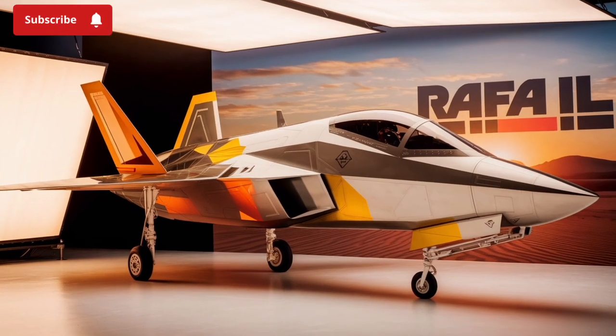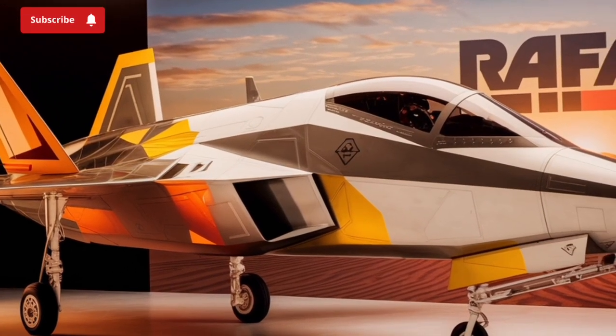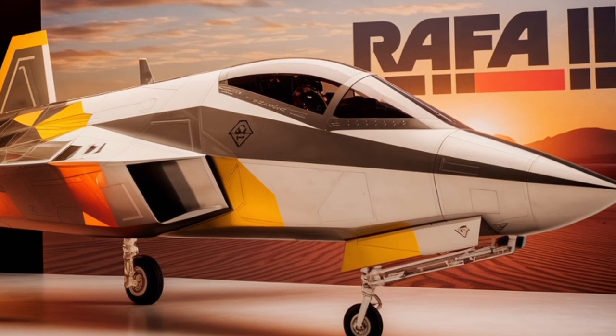Welcome to our channel StormRider. The Dassault Rafale is a French twin-engine, multi-role fighter aircraft designed and built by Dassault Aviation.